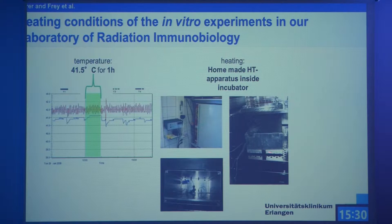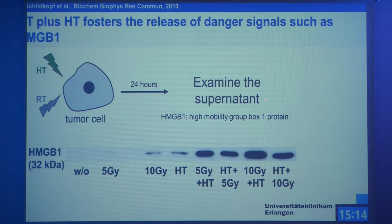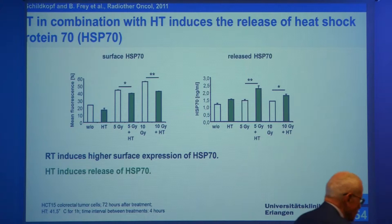How can hyperthermia come into that play? This is a very simple model system we have in the lab. We always monitor the temperature when we perform hyperthermia in cell culture, and most experiments are performed between 41 and 42 degrees Celsius, which is also what you want to achieve in the clinic. We see release of danger signals like HMGB1 — slight release after higher dose radiation or single hyperthermia — but if you combine the two treatment modalities, you have the highest release of the danger signal HMGB1. This means combined therapies of radiotherapy with hyperthermia lead to the release of these immune-activating danger signals.